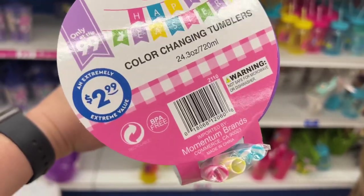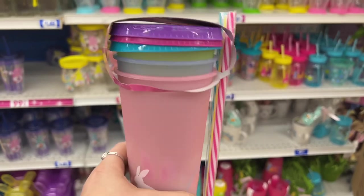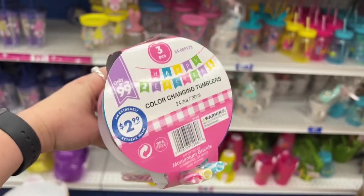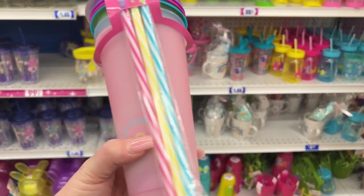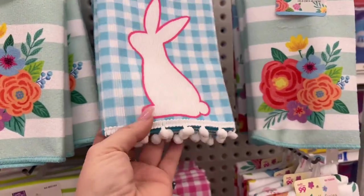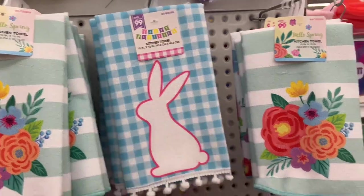Look how gorgeous these are. For $2.99 you're getting three pieces with the straws and the lids — it's a dollar a piece. Now, this is one of those things I'd rather get from the 99 — kitchen towels. I'm not going to pay $1.25 for one when I could pay $0.99. And they're actually cuter than what Dollar Tree is carrying, in my opinion.